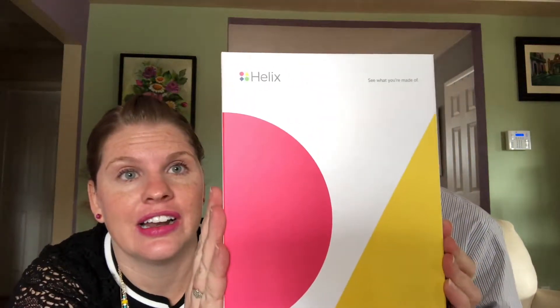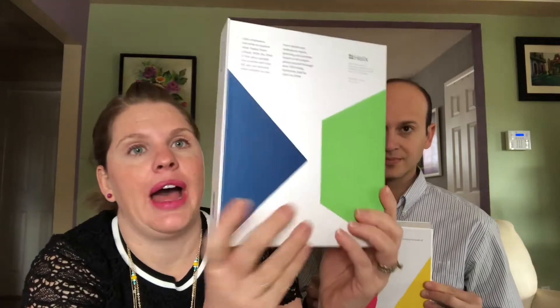And here's the back, which says: 'Helix empowers everyone to explore what makes them unique with their DNA. The saliva sample you provide with this kit lets you discover what matters to you — from health and wellness to family planning and ancestry. There's a lot to learn about yourself through your DNA, today, tomorrow, and for years to come.'